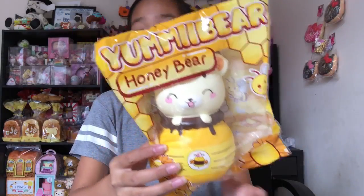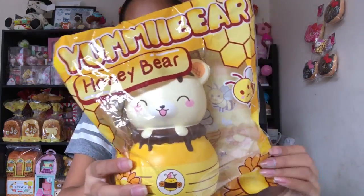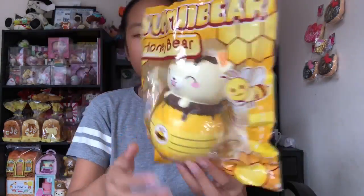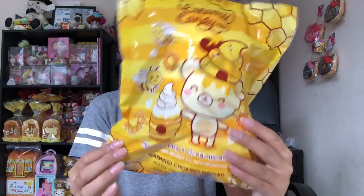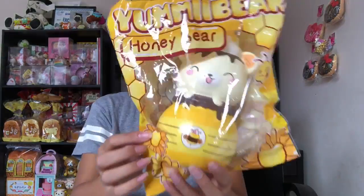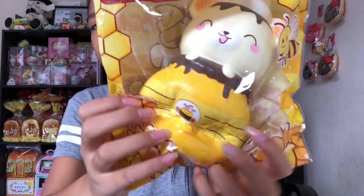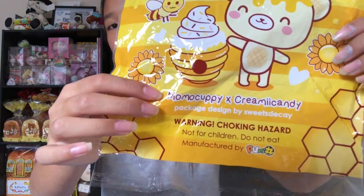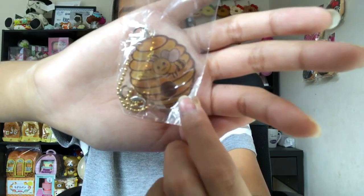Now let's go on to the packages. The first package is the Creamy Candy one. The first squishy is this honey bear — yummy bear — and I love this one, it's such a cute design. I couldn't wait to get this yummy bear because I also have the other design of the honey bears. It's so soft, and this is actually a collab between Memo Copy and Creamy Candy. The charm is like a little beehive and it's super cute.